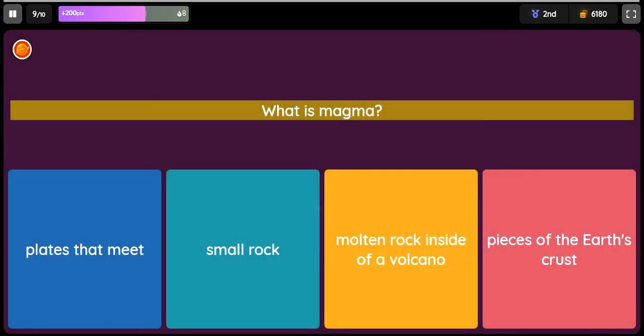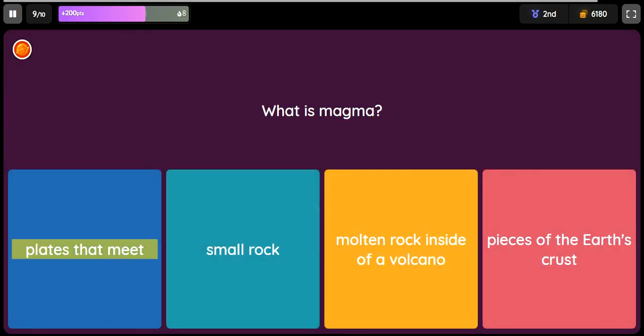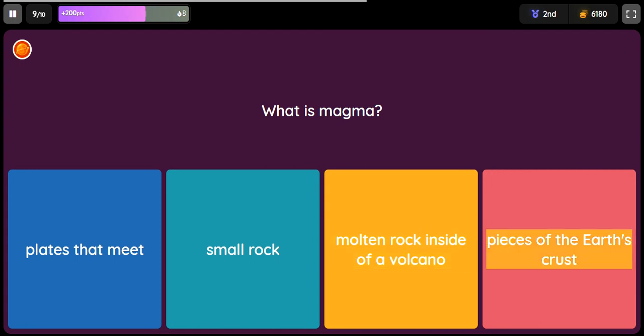Question: What is magma? Option 1: Plates that meet. Option 2: Small rock. Option 3: Molten rock inside of a volcano. Option 4: Pieces of the Earth's crust.